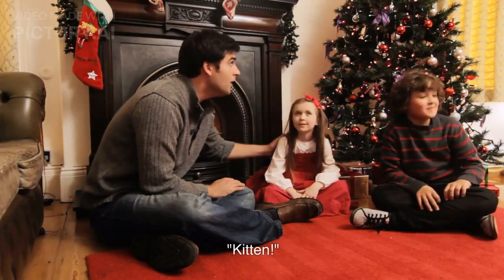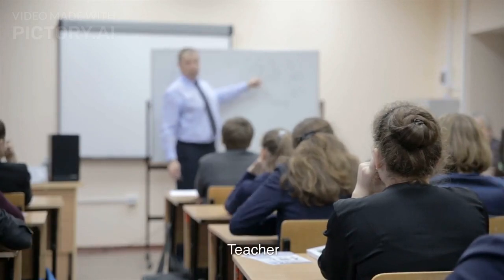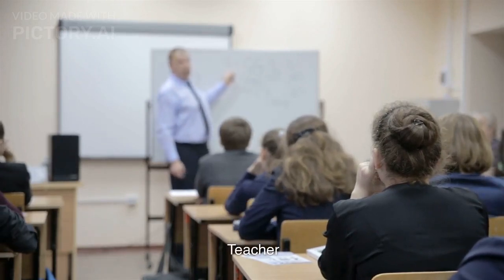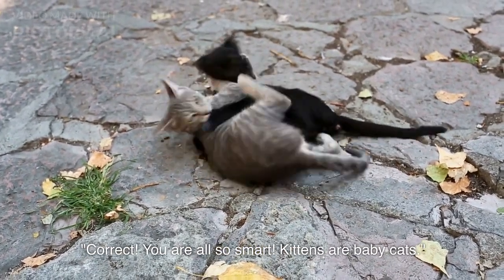A child answers: Kitten! Teacher responds: Correct! You are all so smart. Kittens are baby cats.